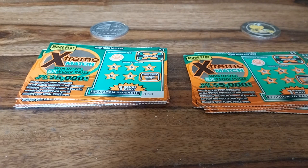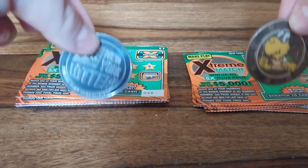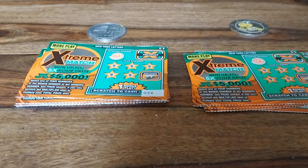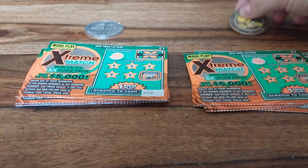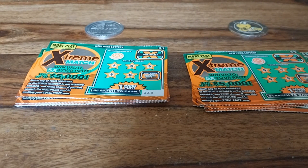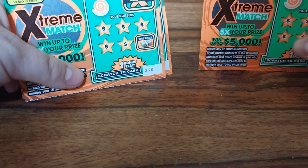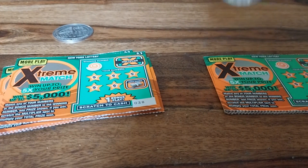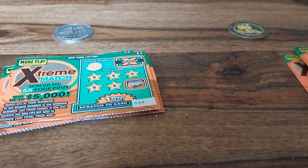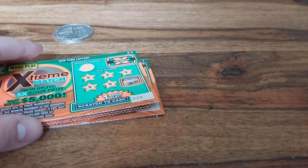In this video, I am going to be starting a new series. It's going to be a little bit different. I have two different coins that I use to scratch off lottery tickets, and I just came up with the idea of putting them against each other head to head. It's going to be New York lottery coin versus Cooper coin in battle of the coins. In this first episode, I am going to be scratching off 10 $1 Extreme Match tickets. Five of them will be scratched off by this New York lottery coin and the other five will be scratched off by this Cooper coin.